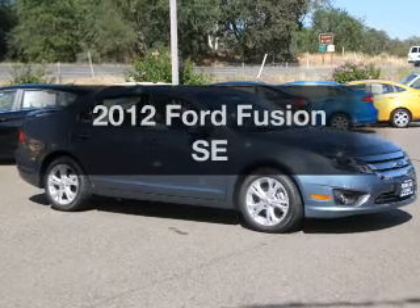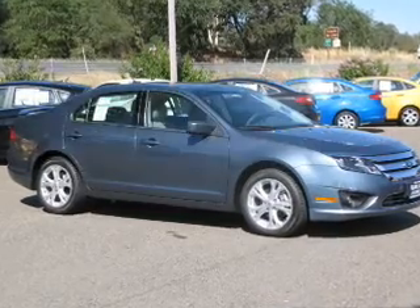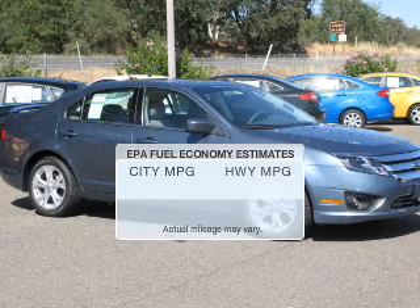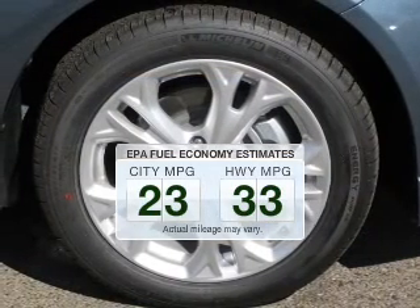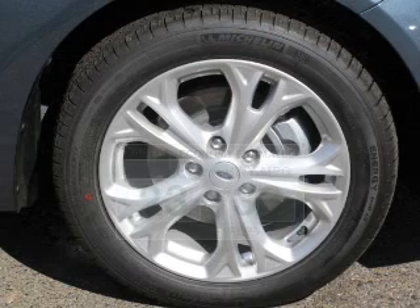Get noticed in this 2012 Ford Fusion. This is the set of wheels you've been looking for. Low emissions and the good fuel economy offered in this vehicle are important to you and to the environment.